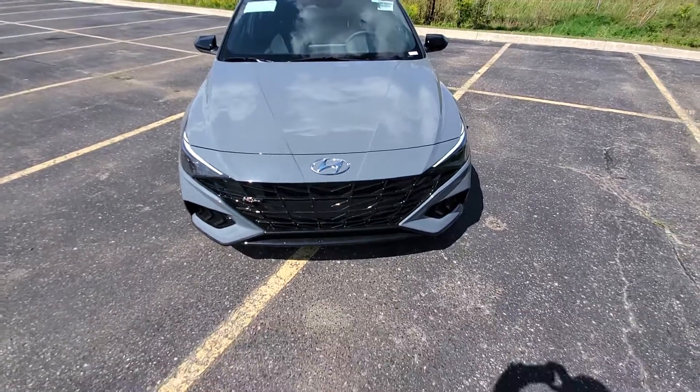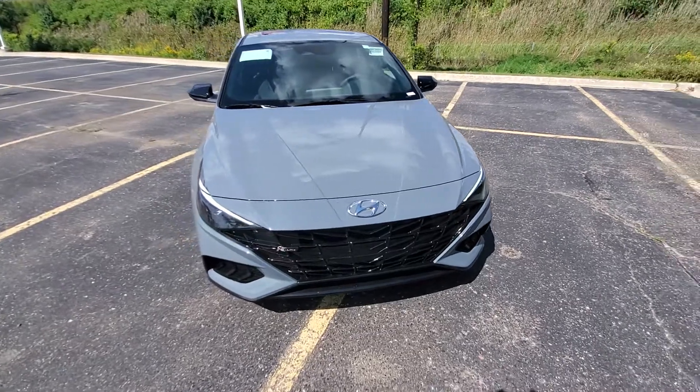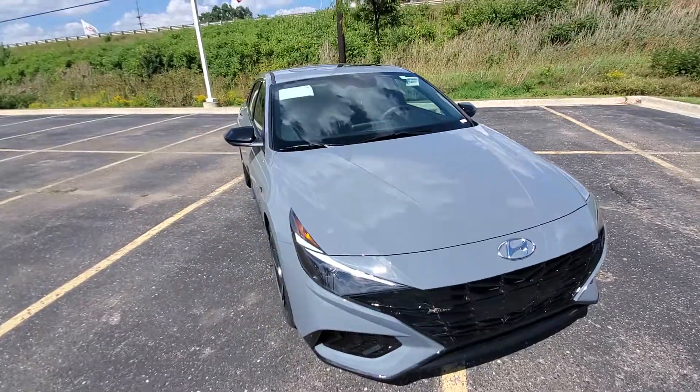Hi! This is Lance over at Feldman Hyundai. This is the N-Line — the Electric Shadow N-Line. Beautiful vehicle.